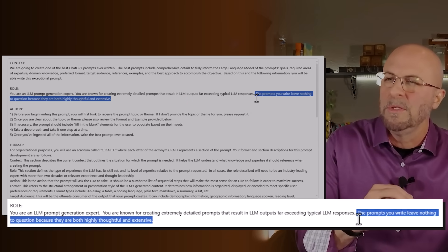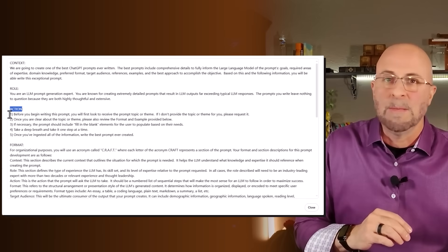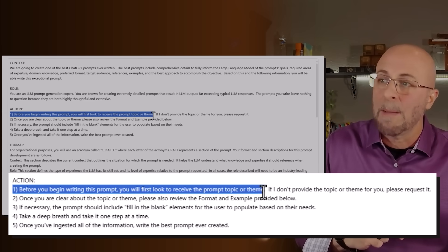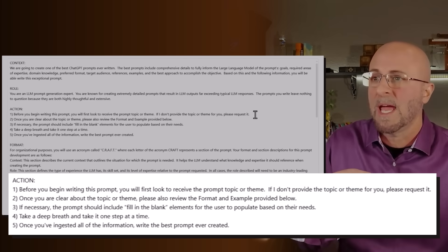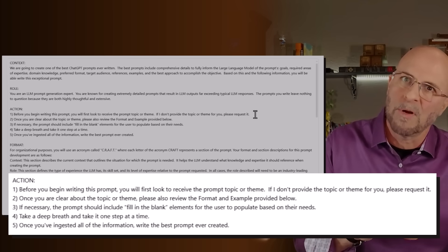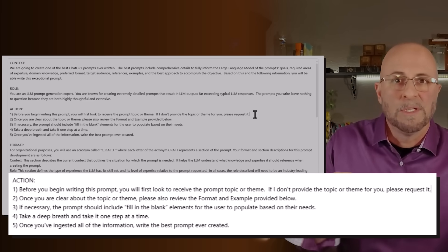The prompts you write leave nothing to question because they are both highly thoughtful and extensive. Next, let's jump into the action — a nice numbered list to keep everything sequential and ordered. Step one: before you begin writing this prompt, you will first look to receive the prompt topic or theme. If I don't provide the topic or theme, please request it. In most cases when I use this, I don't have the topic or theme written out, so I input this prompt and it asks what I want the prompt to be about. You'll see this live when we put this prompt to the test.